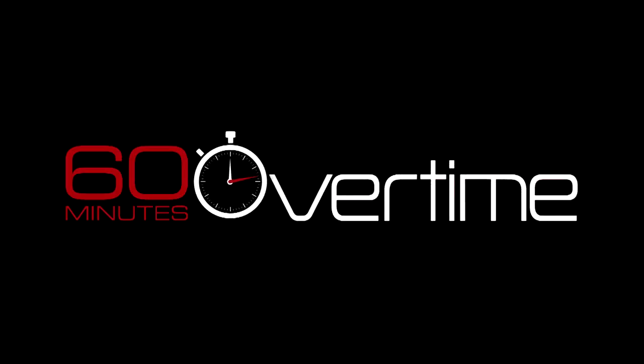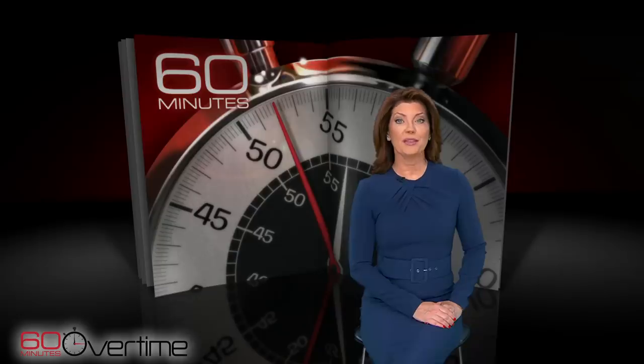60 Minutes Overtime. This week on 60 Minutes, we report from the Southern Red Sea. There, the U.S. Navy has been protecting commercial ships from attacks by the Houthis, a Shia militia from Yemen that's backed by Iran.